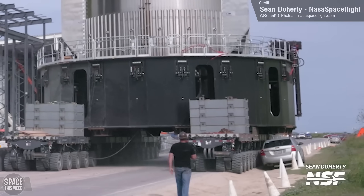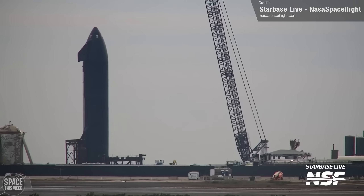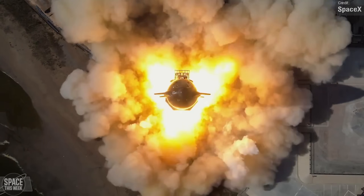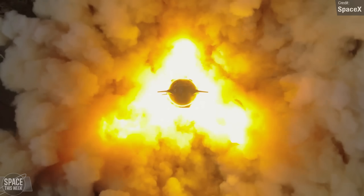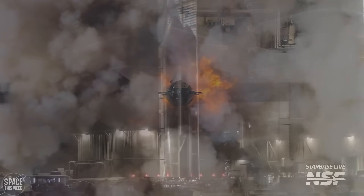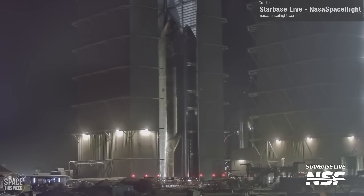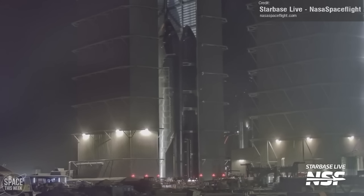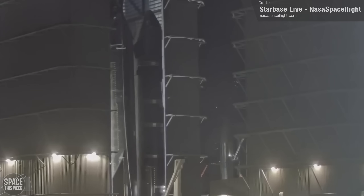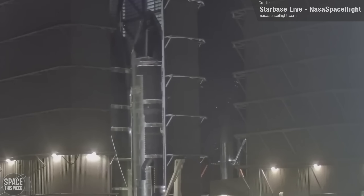A few days after the Booster 10 rollback, we then saw Ship 28 make its departure from the launch area, having completed two static fire tests during its time there. It too will now begin undergoing final preparations for its orbital flight. After completing its rollback, it was moved into the high bay. In addition to final pre-launch checkouts, SpaceX are still awaiting issuance of a launch license for flight 3 from the FAA.